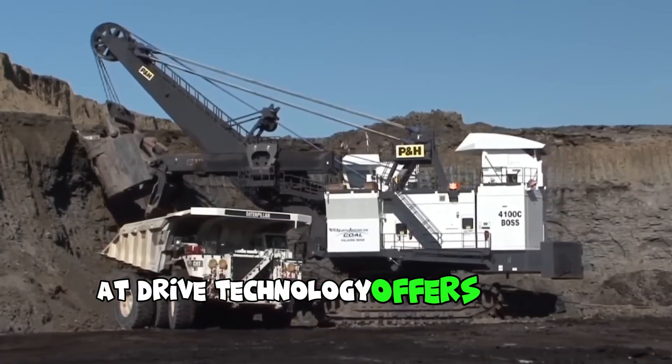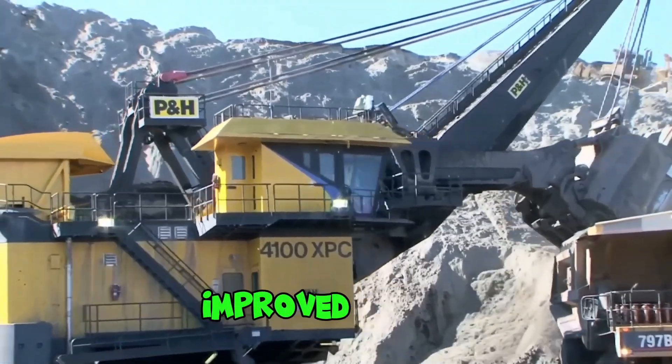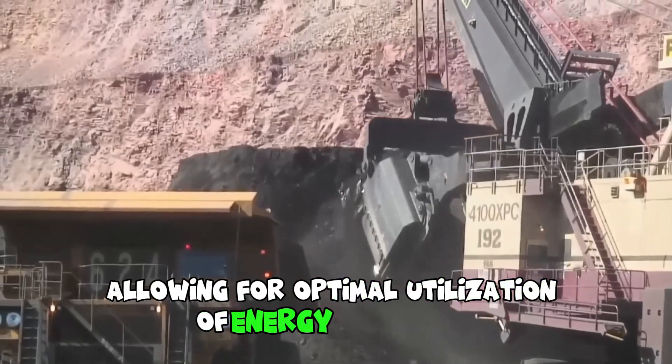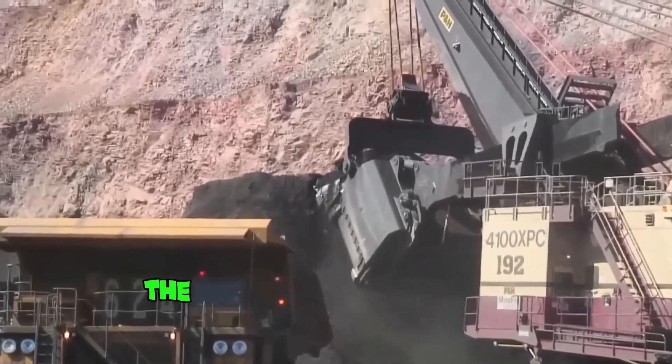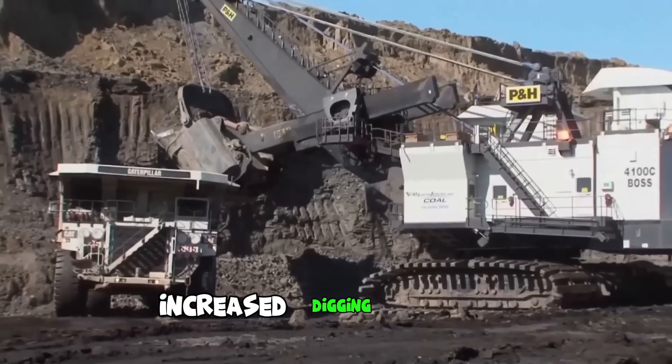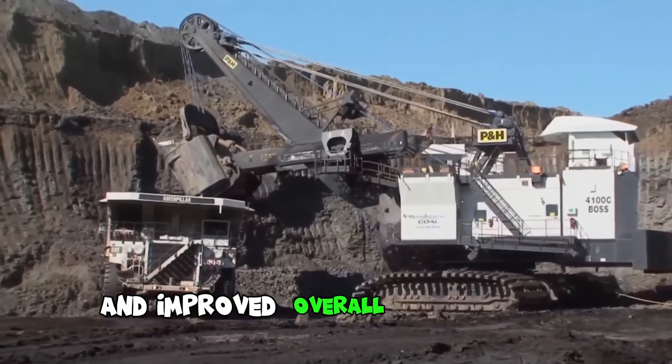AXE Drive technology offers higher power density, improved control, and greater efficiency, allowing for optimal utilization of energy resources. The advanced power system enables faster cycle times, increased digging capacity, and improved overall performance.